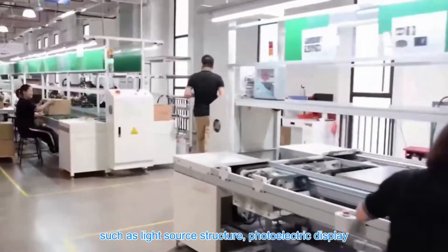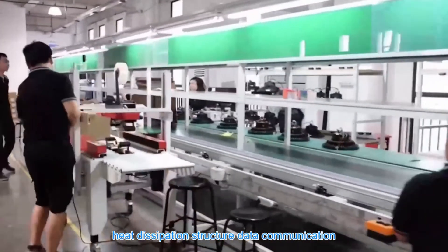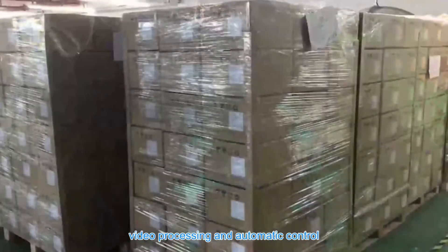Core technologies include light source structure, photoelectric display, heat dissipation structure, data communication, video processing and automatic control.